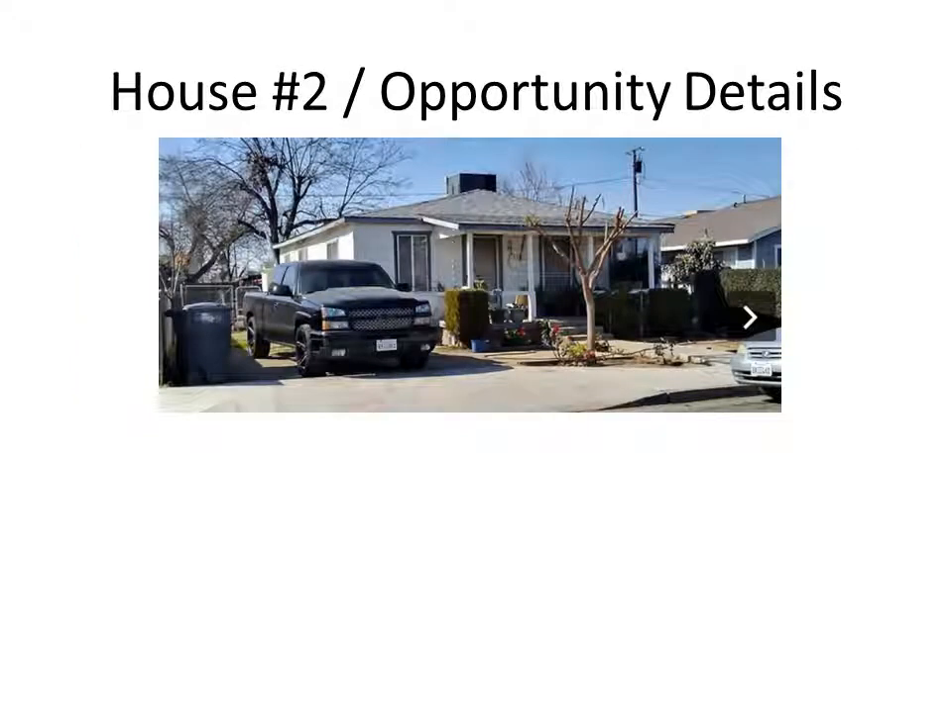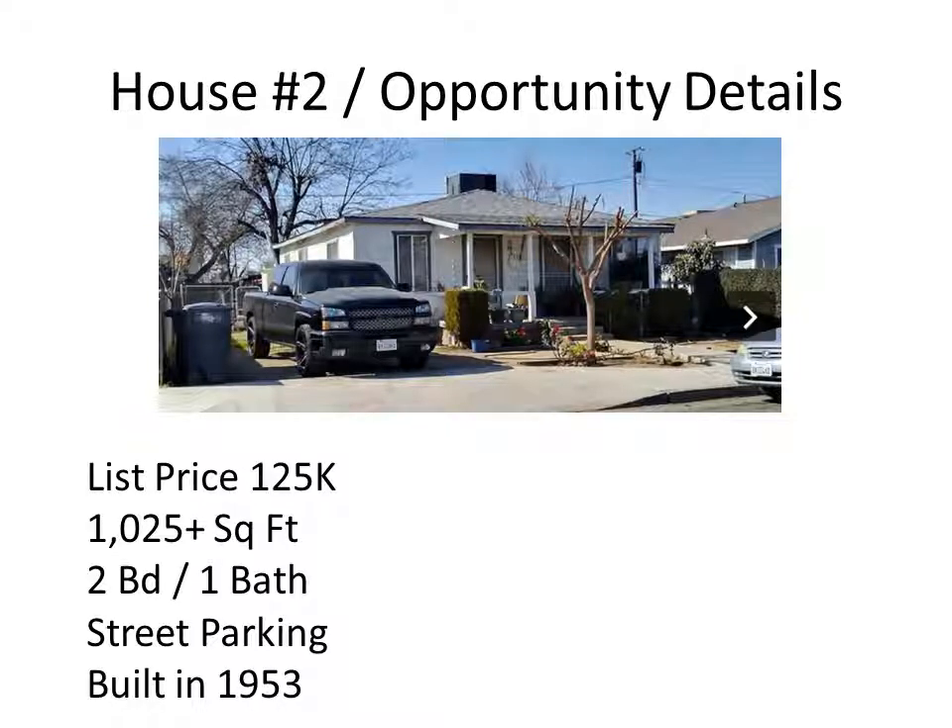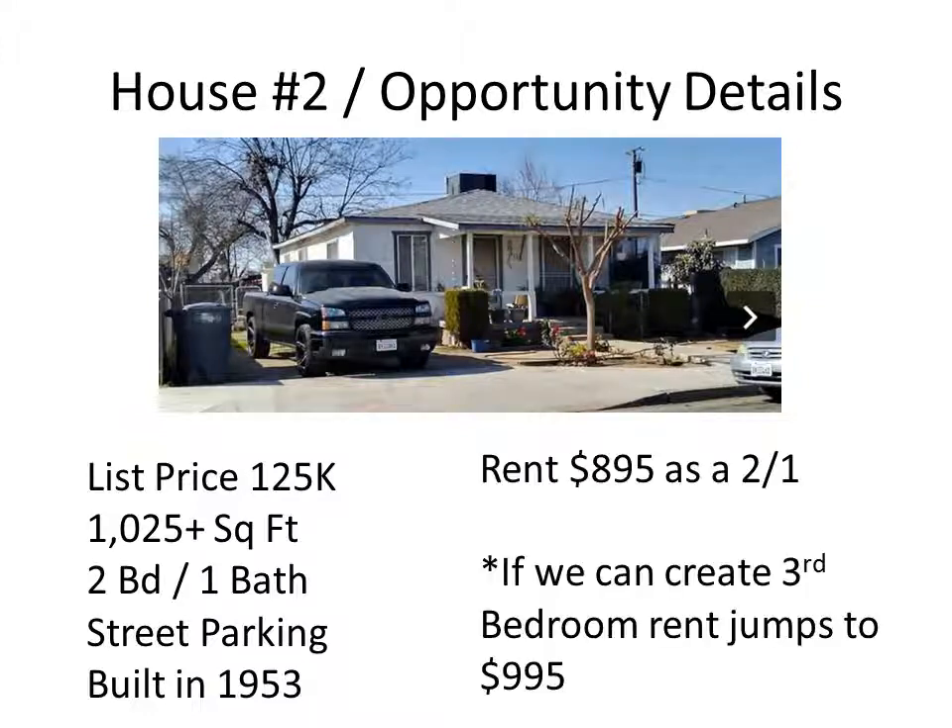Here's another one — the second and last one we'll look at. Obviously it's a little bit older house. This one is listed for $125,000, just over 1,000 square feet, listed as a two-bedroom, one-bath — which in my experience is an awfully big two-bedroom at over 1,000 square feet. It looks like street parking to me; I don't see a carport. It was built in 1953. Obviously it's going to rent for less since it's only a two-bedroom. We're going to say this one rents for just under $900 as a 2-1.